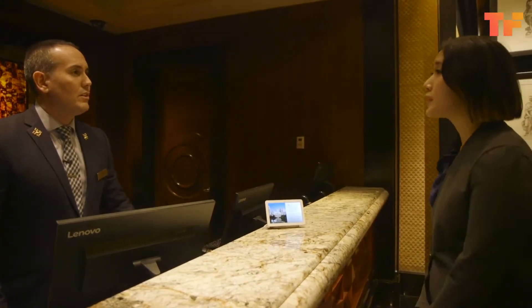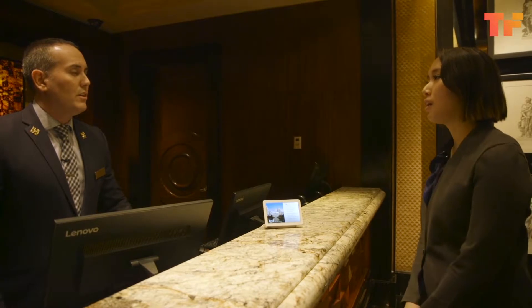Good evening, how may I assist you? I apologize. Okay, Google — Chinese interpreter. Ready when you are.